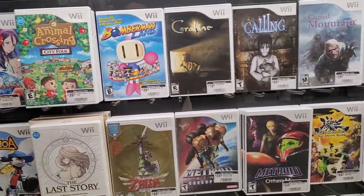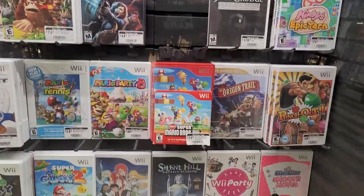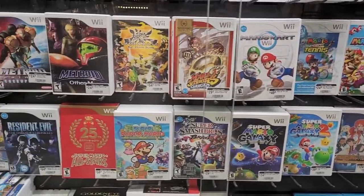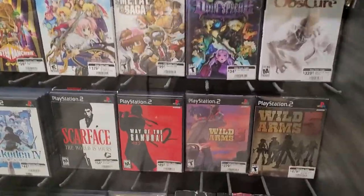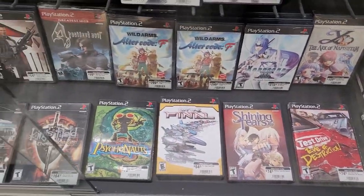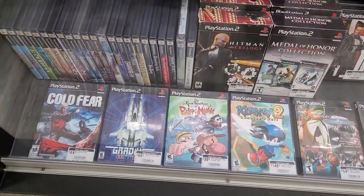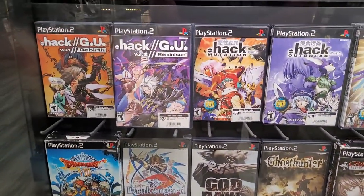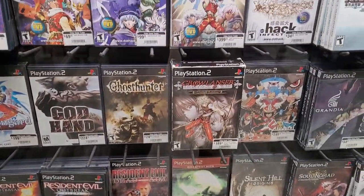Down below here we've already got some Wii games. I never actually owned the Wii myself — I don't like controllers like the Wii had. I still like the actual D-pad style controller with joysticks. But I have not tried a PlayStation 5 controller yet, and I heard they are actually amazing.